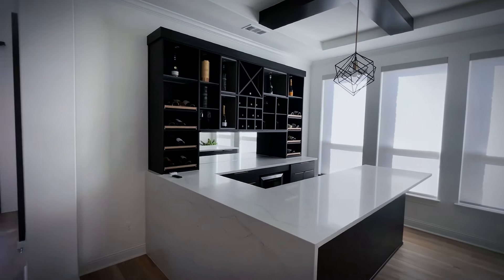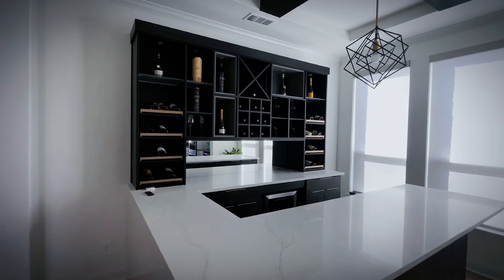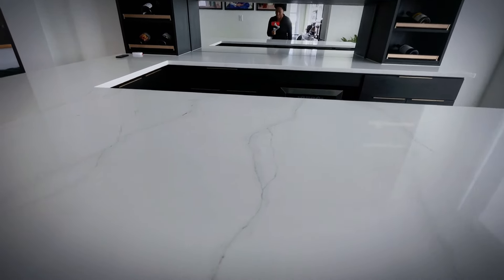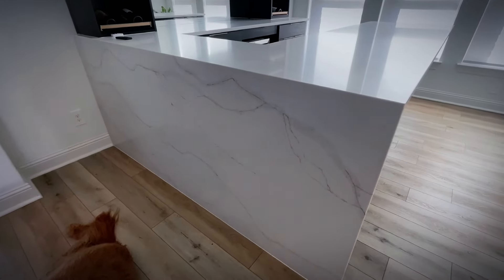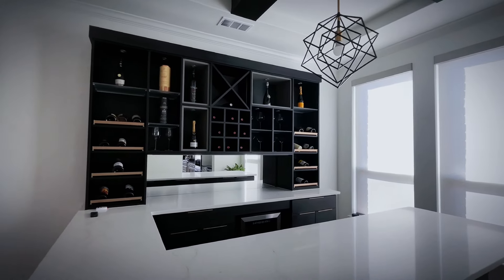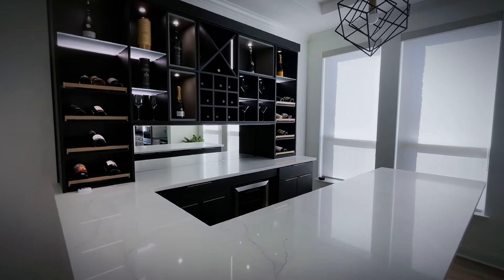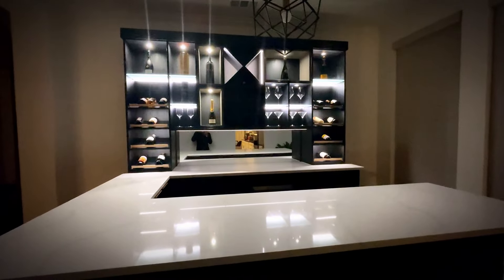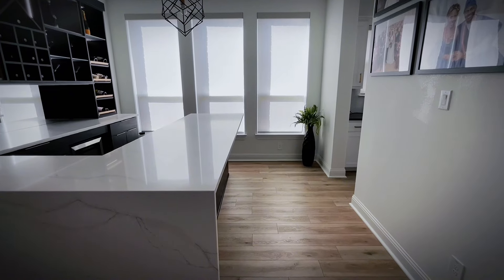Next up we have our bar — this space I absolutely love. You have Theo laying there because he wants to be in every shot. The countertop is beautiful, and we did the waterfall feature I showed in the other video. It has a light built in, and I'll show you a clip of it at night too, which looks even cooler — almost like a nightclub.